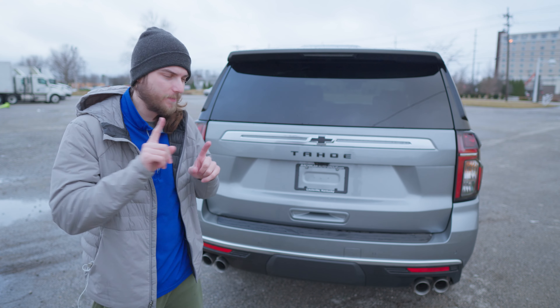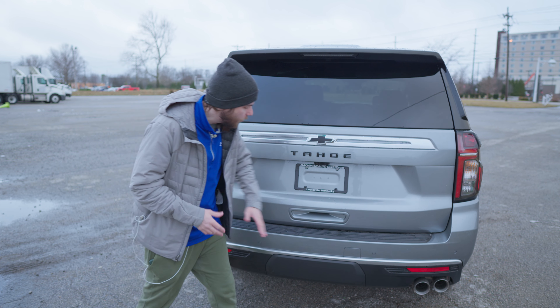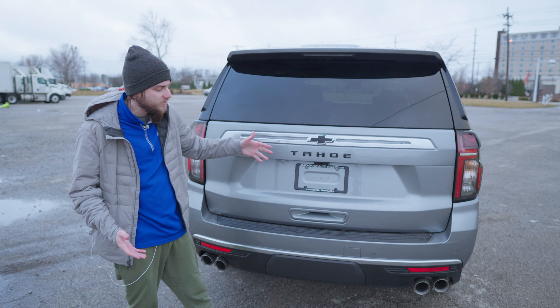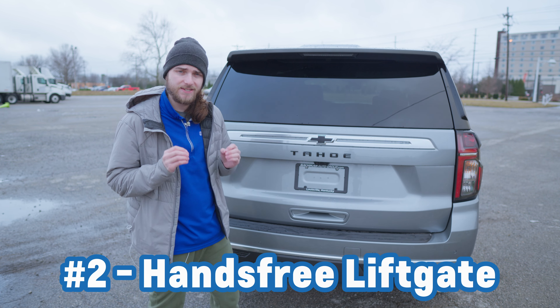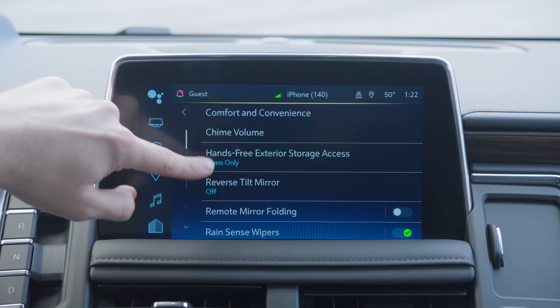For number two, let's talk about the lift gate. You probably know that your Tahoe is equipped with a power lift gate. There are a couple ways you can open it — you can push the button underneath its handle, use the key fob double tap, or even double tap to open just the back glass. But your tailgate is also equipped with hands-free easy opening, and it also has easy closing, which you probably didn't know. If yours isn't doing this, here's where you hop in the menu system to enable it.